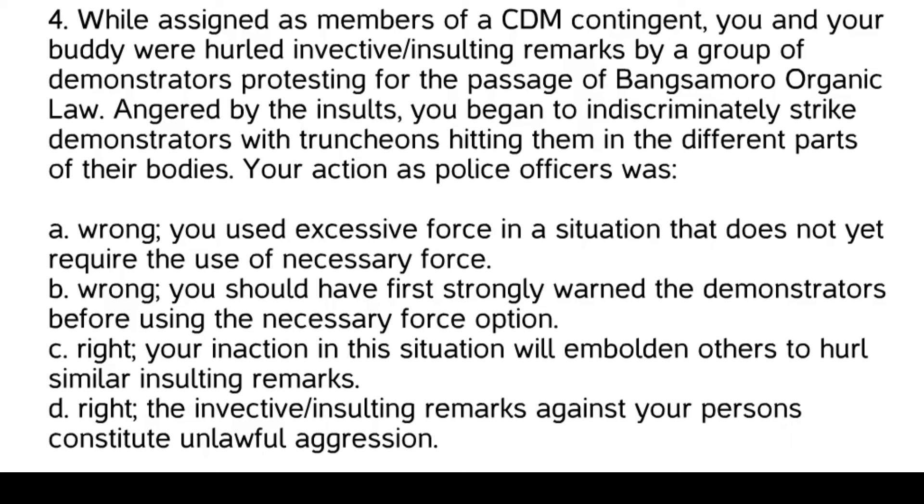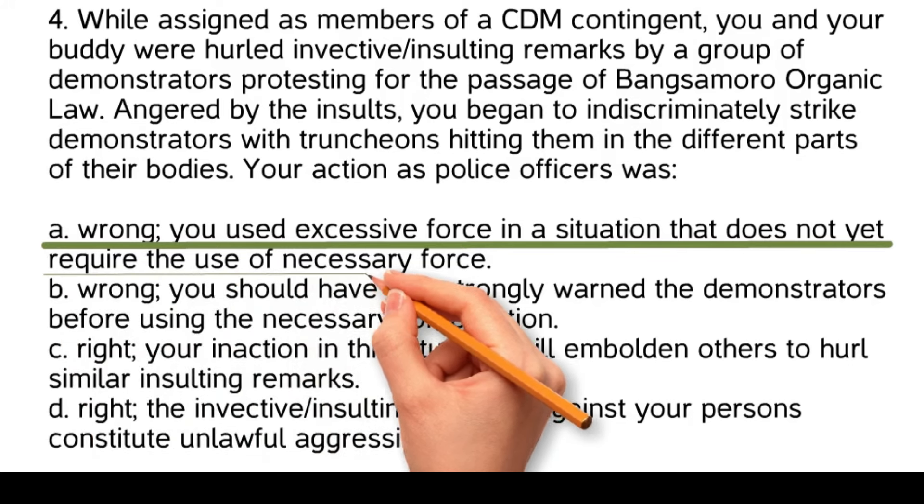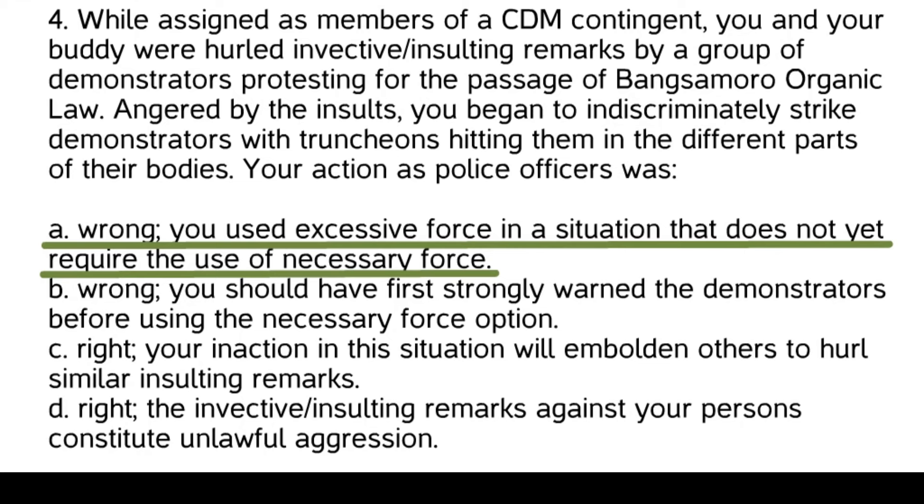Right — your inaction in this situation will embolden others to hurl similar insulting remarks. Right — the invective and insulting remarks against your persons constitute unlawful aggression. The correct answer is: Wrong — you used excessive force in a situation that does not yet require the use of necessary force. Using force in response to insulting remarks is excessive and not justified. Law enforcement officers are trained to handle verbal insults and maintain composure, using force only when it is necessary and proportionate to the threat faced.